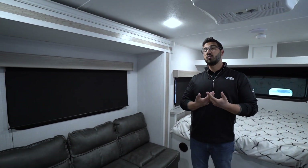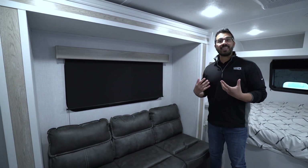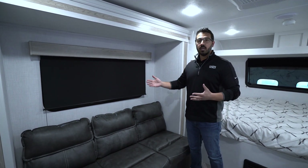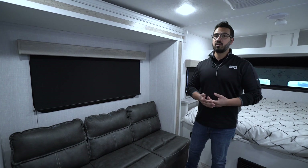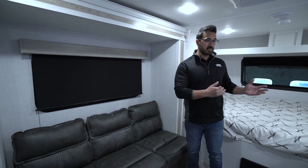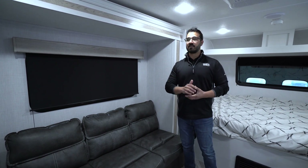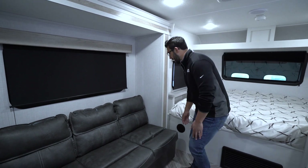This one does have a slide-out, which for the weight is super impressive. It is a shallow slide — it's not going to be the full deep slide — but what I like about that is when the slide is in, you have plenty of walk room, plenty of space. So if you need to pull over on the side of the road and take a nap, or get to the refrigerator or the bathroom, you can easily do that in the 1608.